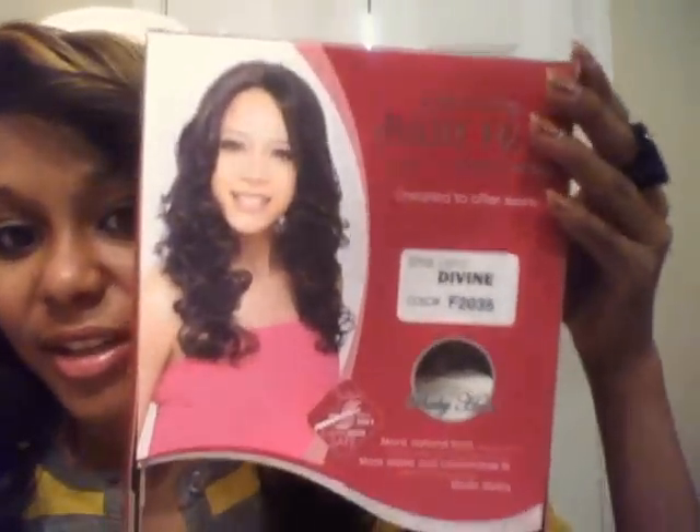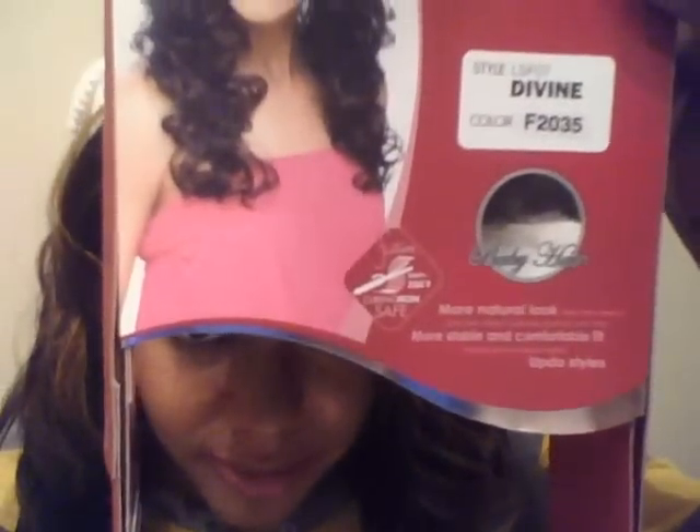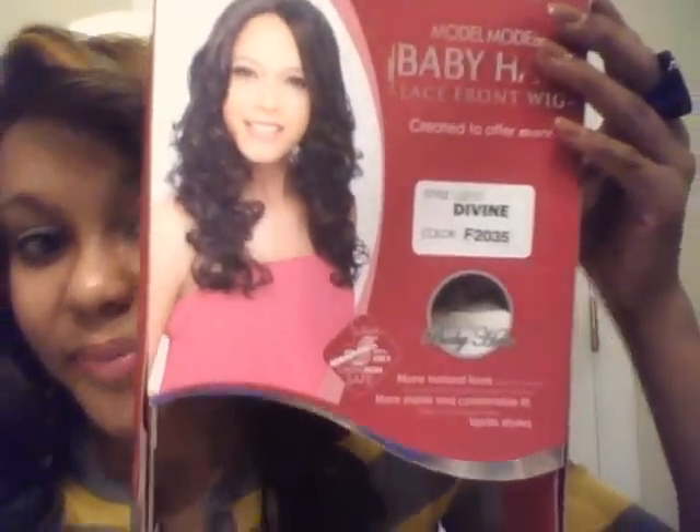I'm wearing a lace front today, and she's called Divine by Model Model. Here's her packaging right here. I kind of have a hat on with her. She's just really, really curly, and I like her. She's really cute. She has some highlights — really cute.